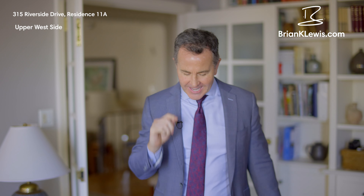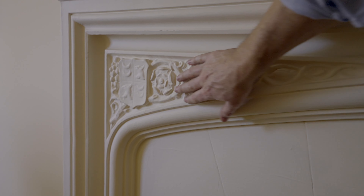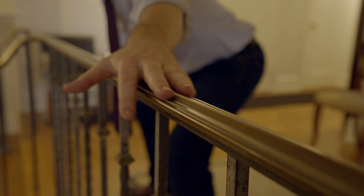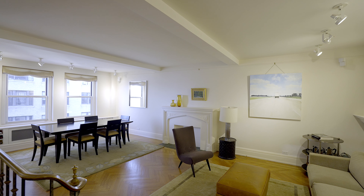What makes a classic timeless? Something that lives forever, and right here at 315 Riverside Drive, you have timeless elegance with a purpose and a relevance that will last in perpetuity.